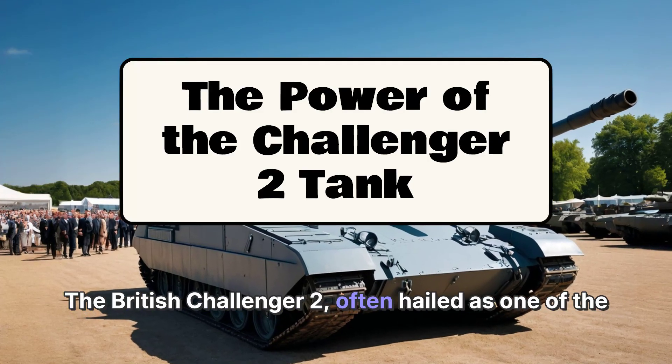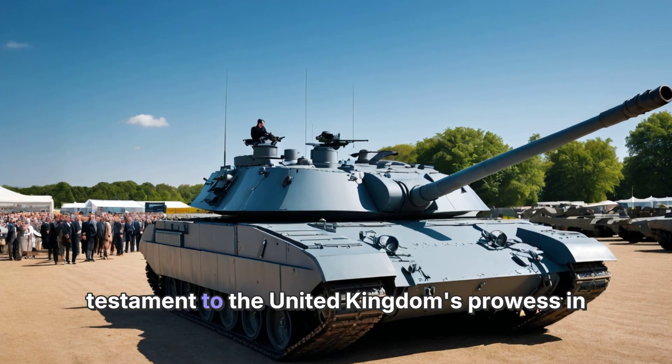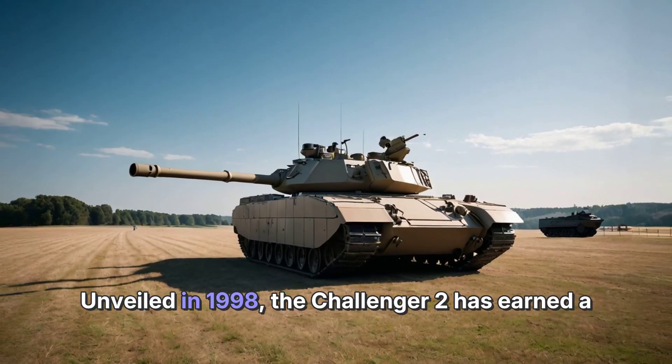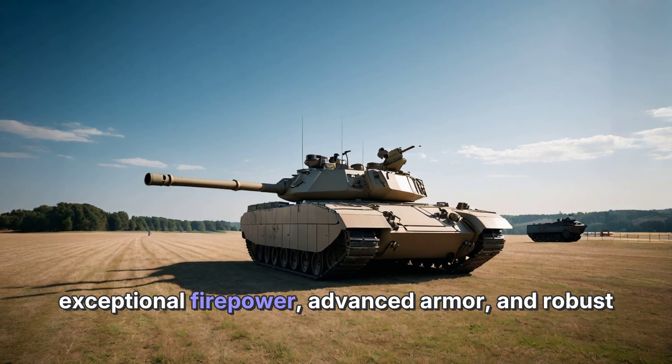The British Challenger 2, often hailed as one of the most powerful tanks in the world, stands as a testament to the United Kingdom's prowess in military engineering. Unveiled in 1998, the Challenger 2 has earned a formidable reputation on the battlefield due to its exceptional firepower, advanced armor, and robust design.